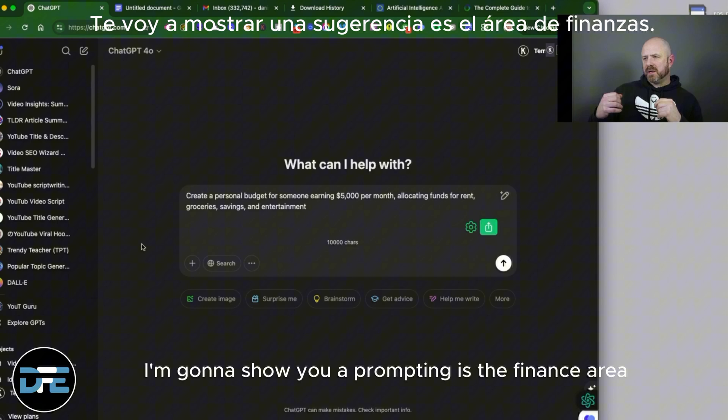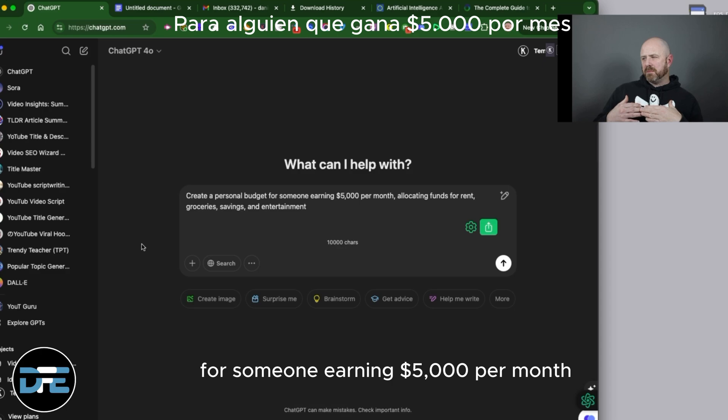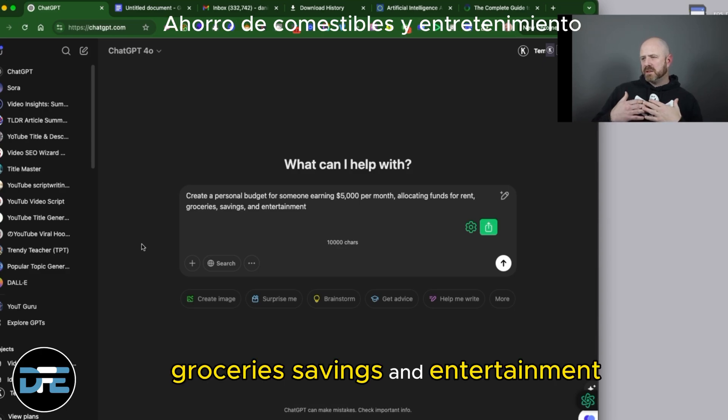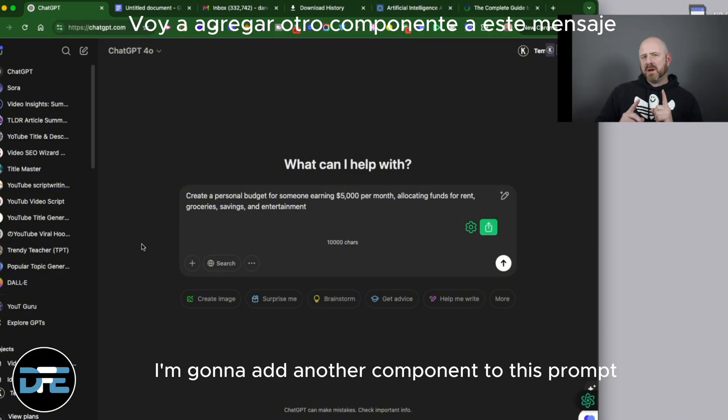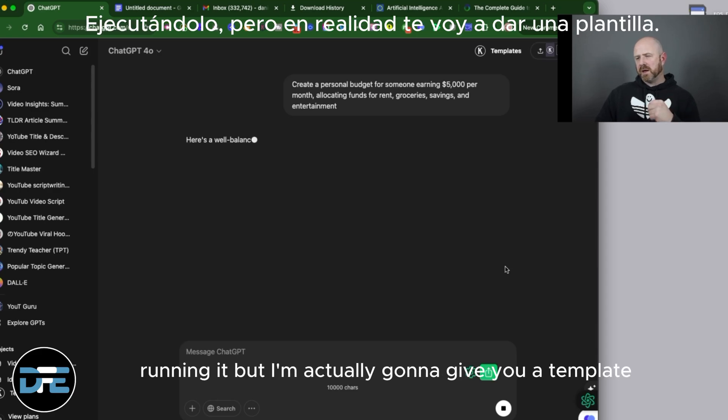The next area I'm going to show you a prompt in is the finance area. So: create a personal budget for someone earning five thousand dollars per month, allocating funds for rent, groceries, savings, and entertainment. I'm going to add another component to this prompt — I can run this and I'll show you exactly what it looks like, but I'm actually going to give you a template.